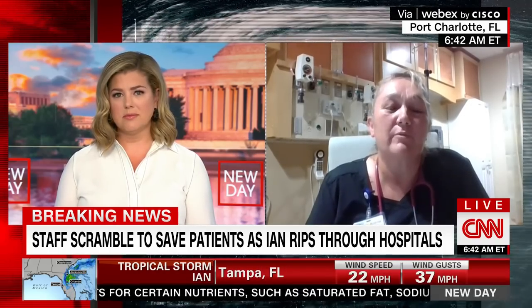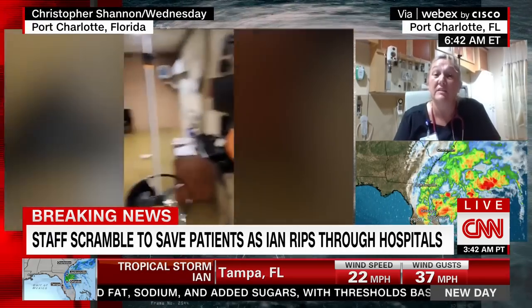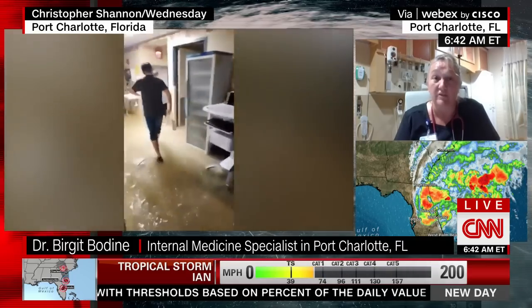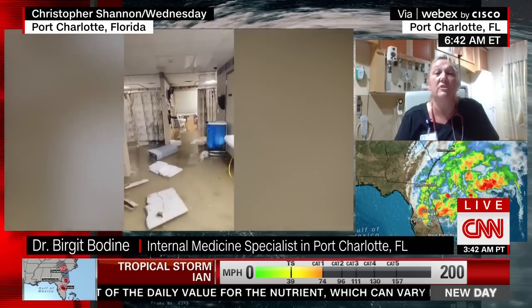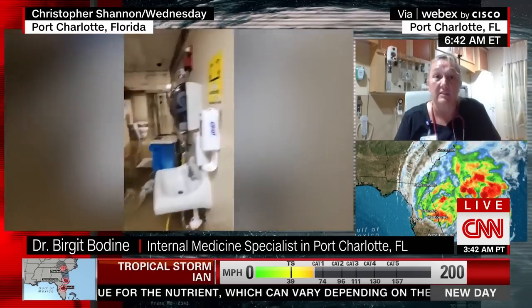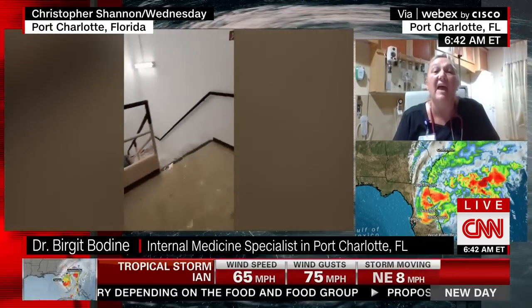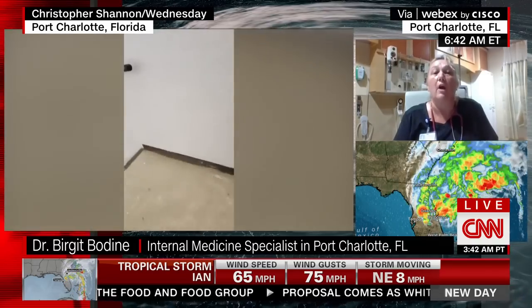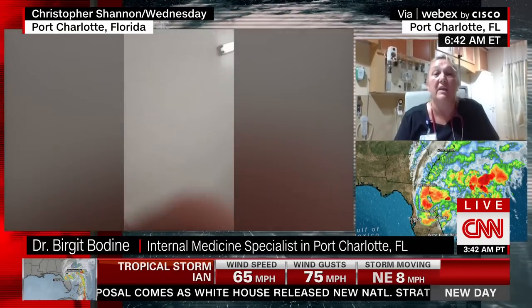Luckily, everybody was super fantastic and very, very quickly we got people out of the ICU. The problem then ended up being that this water gushed down the stairwells and onto other floors. So first, we initially had to evacuate everybody out of the ICU, which of course are critical patients. We were able to get them into the PACU, which is essentially the operating room post-recovery area where they can handle ICU patients.